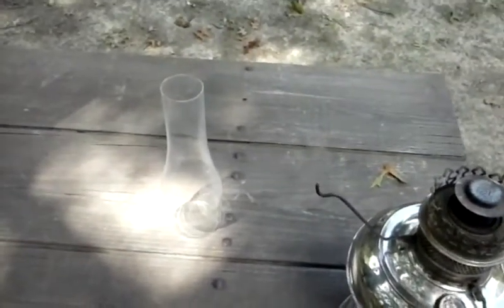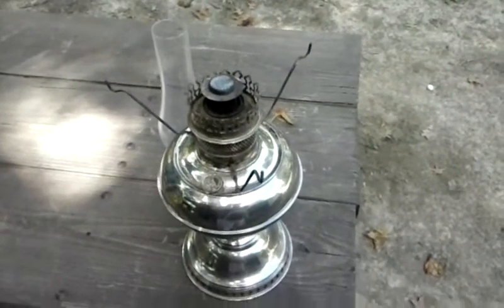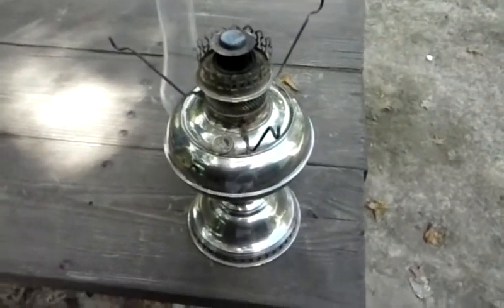$10 with the globe. The globe's in good shape too. I couldn't give her $10 and get out the door fast enough before the boss got there.